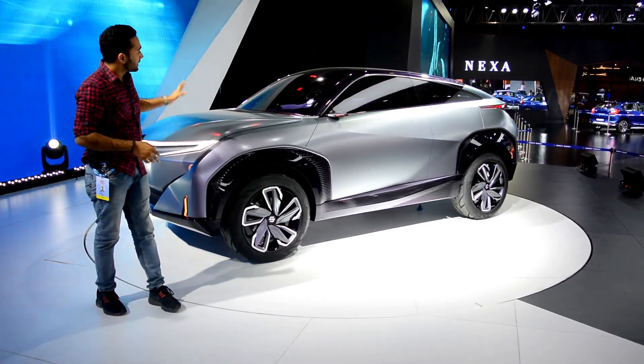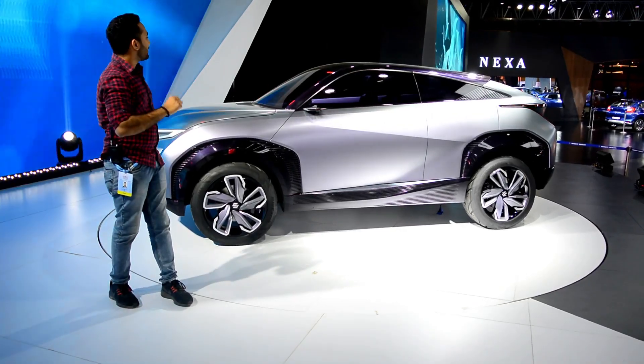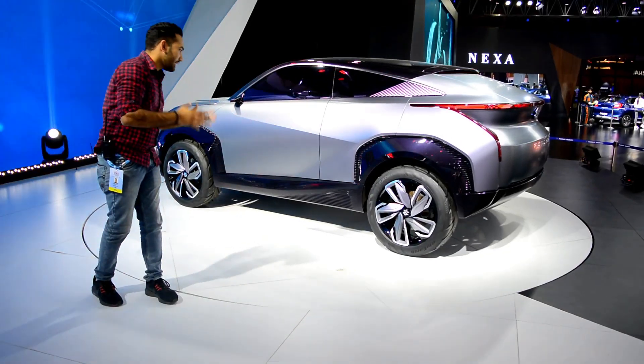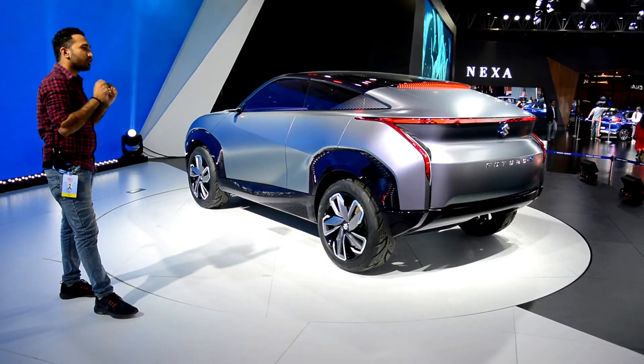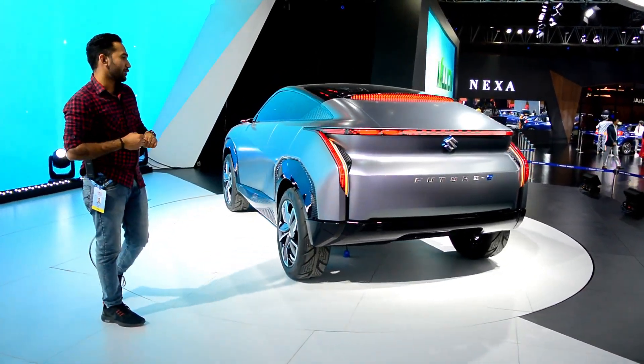This car has a special thing — the interior. I can't fully show you, but the interior is visible from here. I'm happy to show you clearly, but you can see the seats — they look very futuristic.